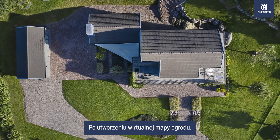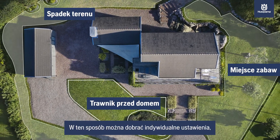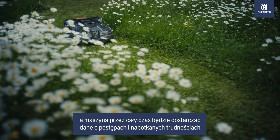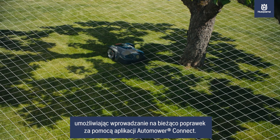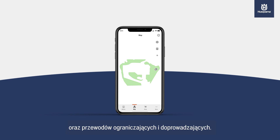After creating a virtual map of your garden, the Zone Control feature lets you create zones to customize your lawn as you choose, all while feeding you data regarding its progress and challenges, and letting you make adjustments on the go through the Automower Connect app. This enhanced map also shows the position of the mower as well as the location of the boundary and guide wires.